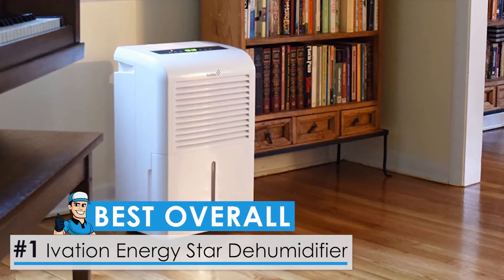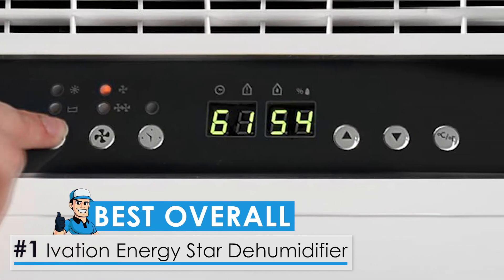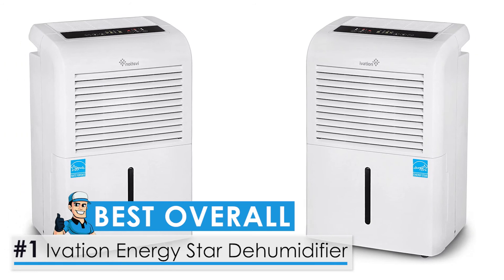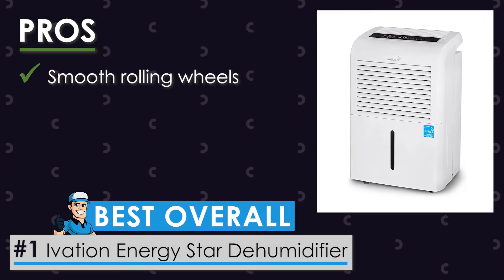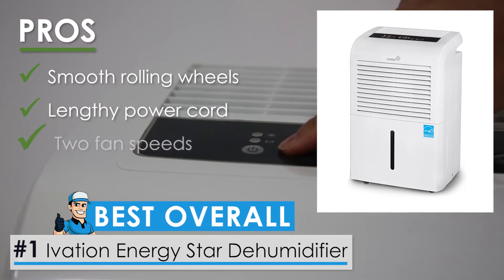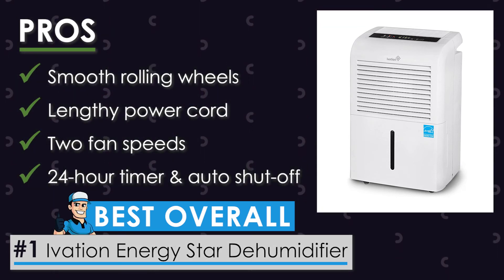And now, the best overall unit: the Ivation Energy Star Dehumidifier. There are a number of outstanding products you may come across, but only one is best suited for any given category. And when it comes to dehumidifiers with pumps, this Energy Star Dehumidifier by Ivation just steals the show. You'll find the device efficiently eliminating the moisture and pumping it out all at your convenience. The unit stands on four smooth rolling wheels for portability and convenience, and it features a six-foot cord that allows it to reach almost all areas of your house. The model allows you to choose between two fan speeds to adjust the workings of the device.